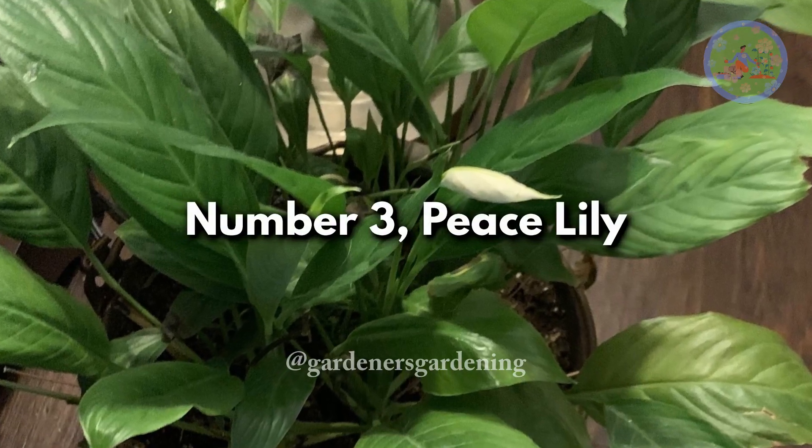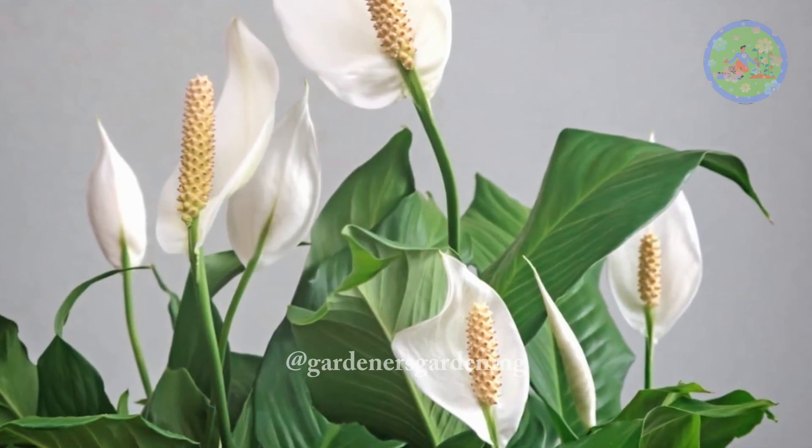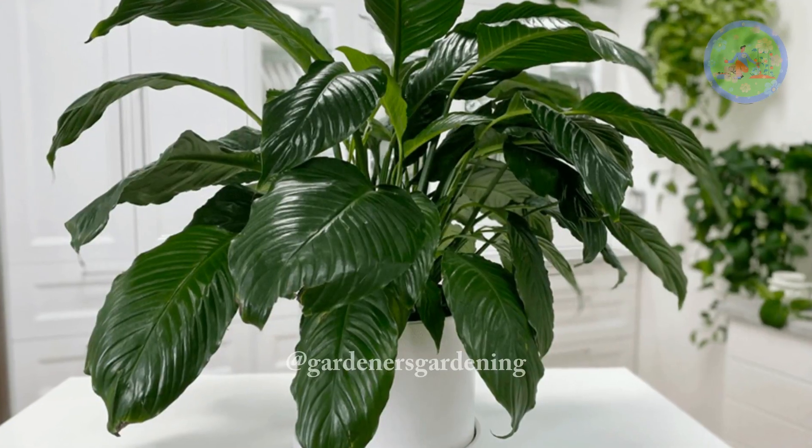Number 3: Peace Lily. Peace lilies are durable, low-maintenance plants that can last for generations. They prefer low to medium light and moderate watering.